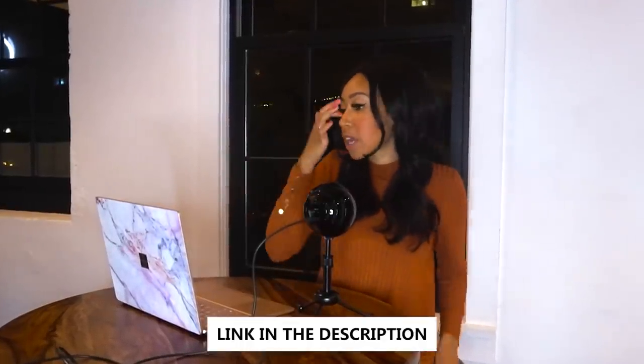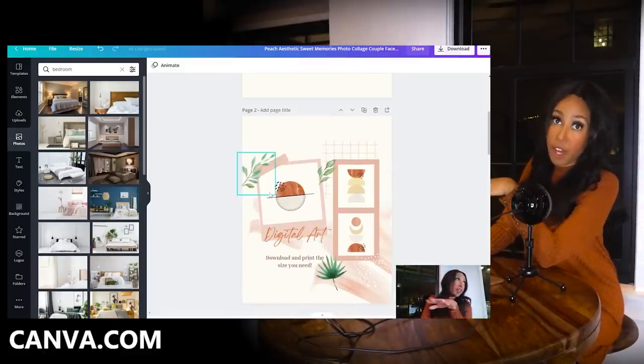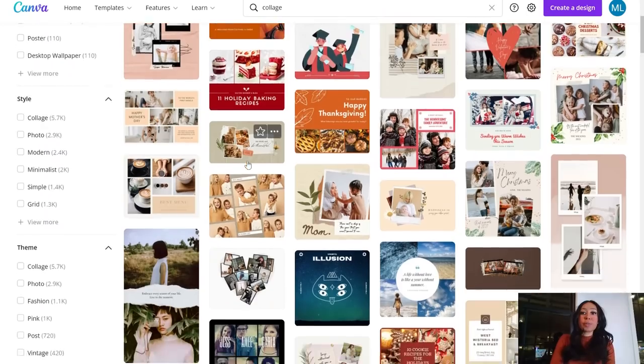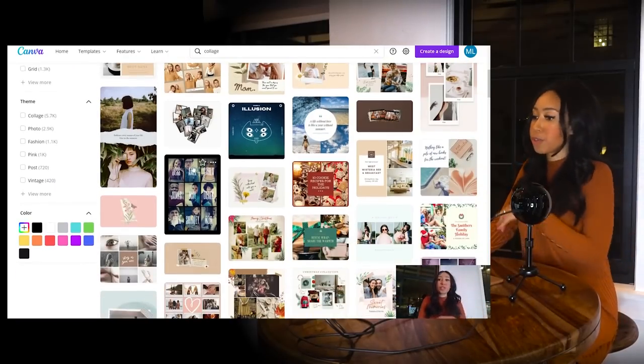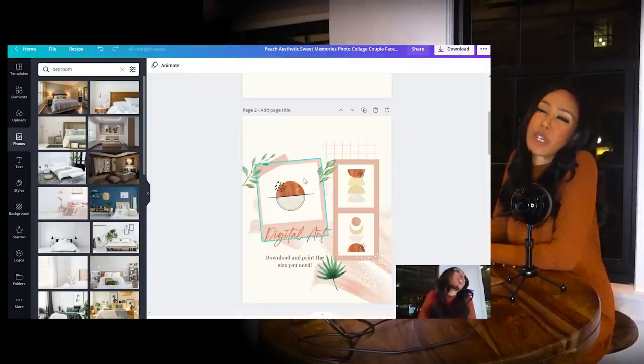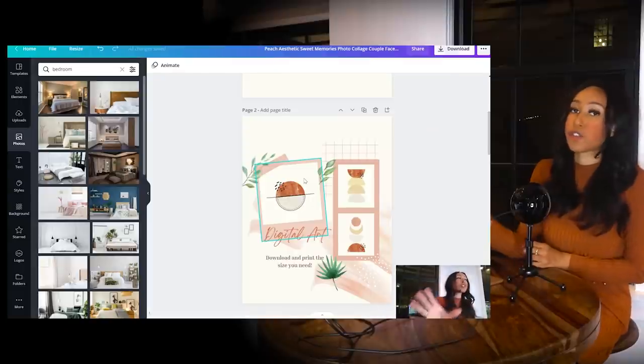They have lots of free features even if you're not on the pro subscription, and most of what we're doing today doesn't require the pro version. In Canva, go find a template — type in 'collage' and you'll get a ton of beautiful options. Pick the one you like, tweak it to match your colors, and you have a great way to display your artwork.